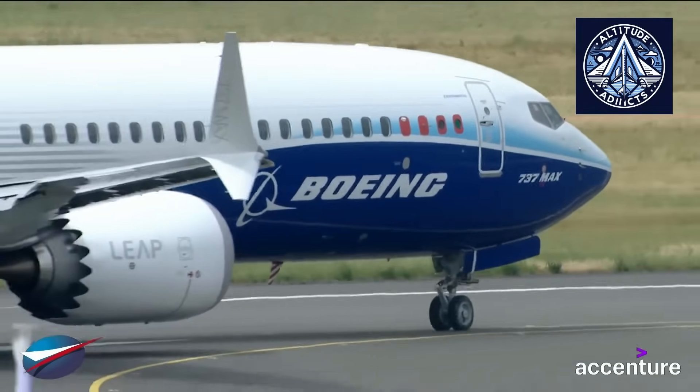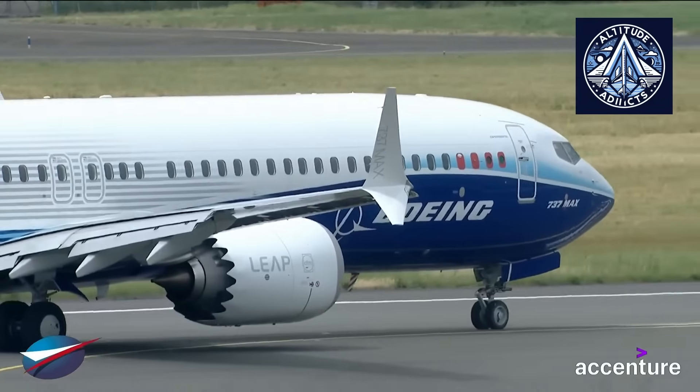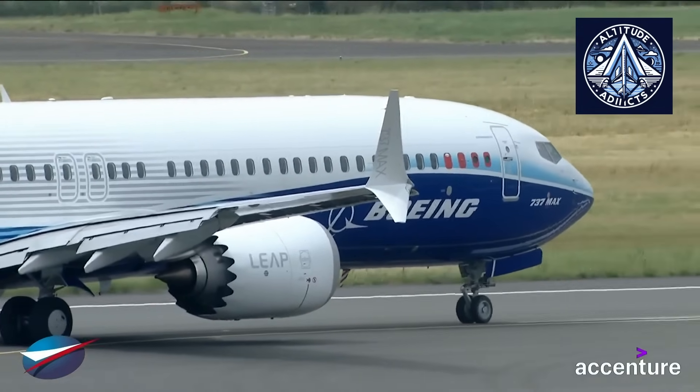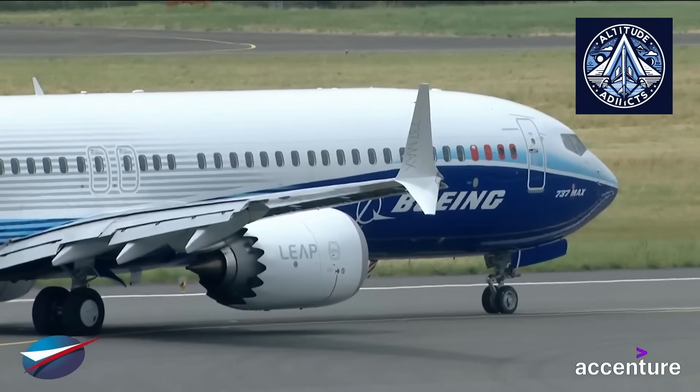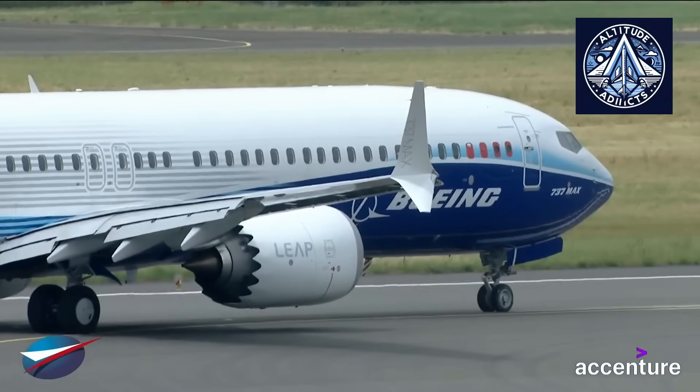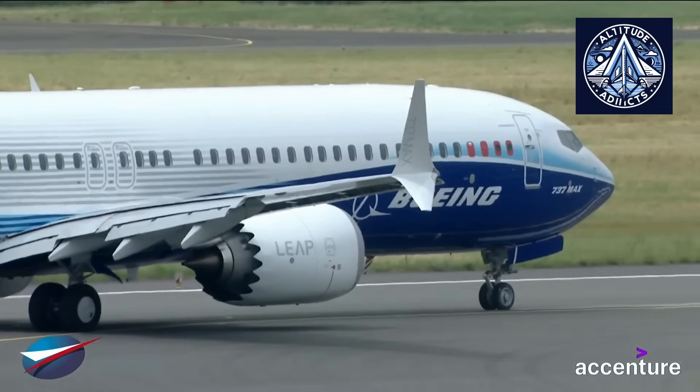Conversely, the Airbus A320's ICS employs a passive side-stick and monitors seven to eight flight parameters. By providing a combination of an expanded set of constraints and active feedback through its ASSC, the MC-21 surpasses these systems, thereby establishing a dependable safety barrier.